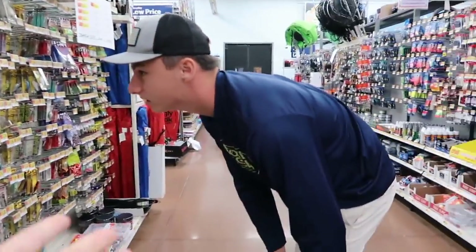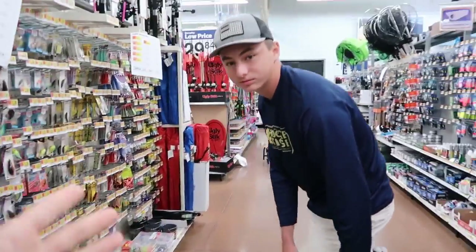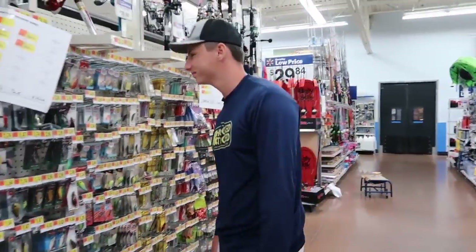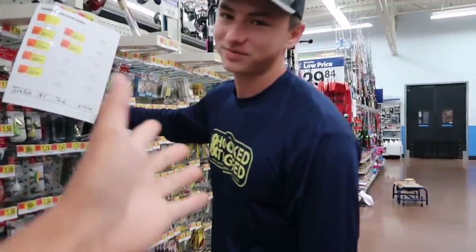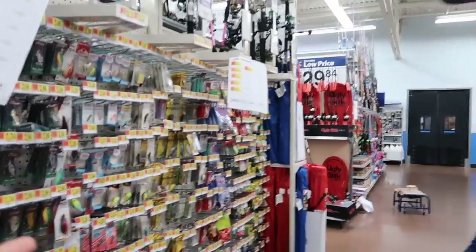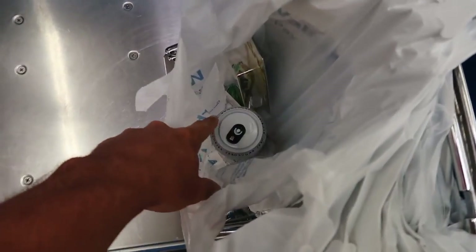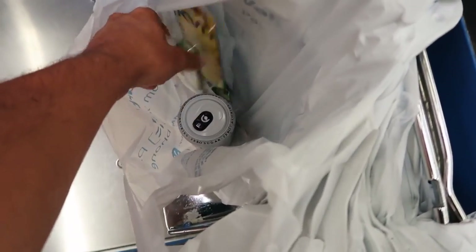Norm is actually looking for some dollar lures because on his channel he's doing a dollar lure challenge, so you guys gotta go check that out after this video. All right guys, we've got the white Monster and the two frogs - expensive and cheap.